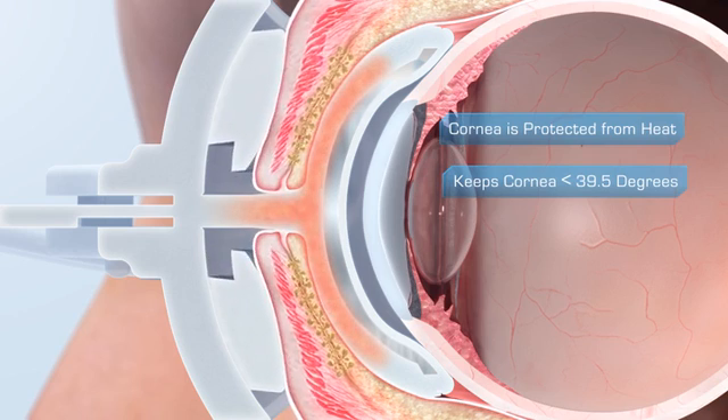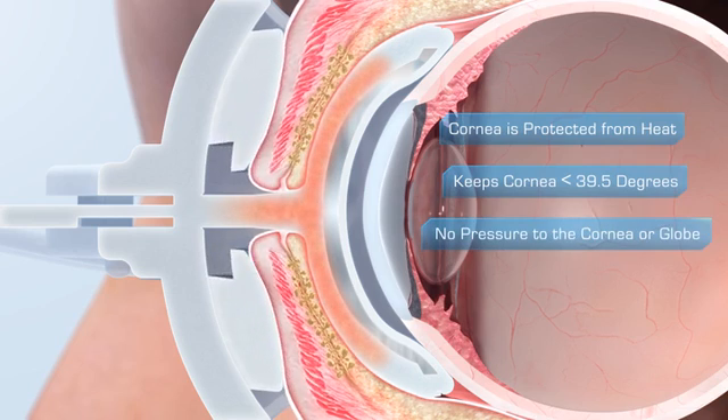Also, unlike manual lid massage, LipiFlow safely applies pressure to the lids, not to the cornea or the globe.